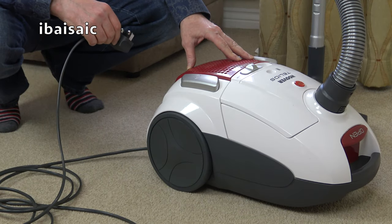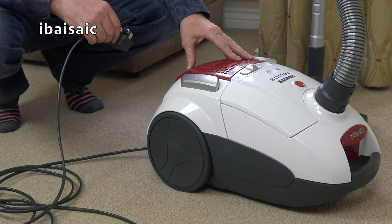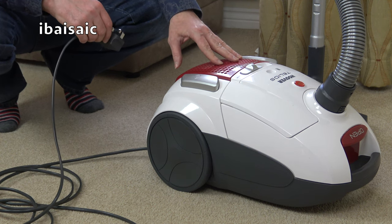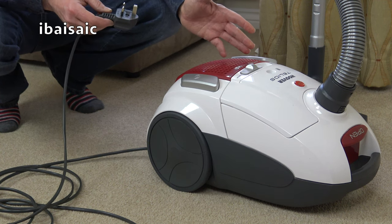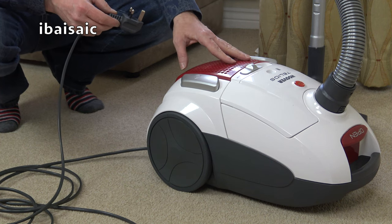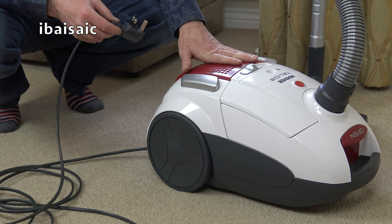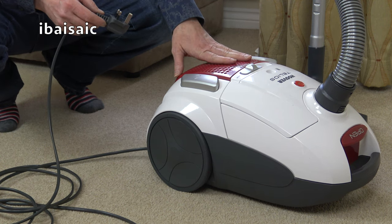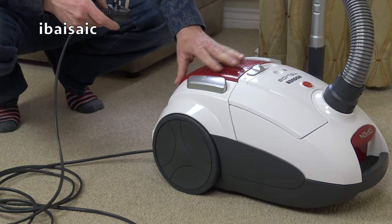Bagged cleaners do lose suction as well, but they tend on the whole to have more suction power than the bagless equivalent for the same motor wattage. For example, a 700 watt bagged vacuum versus a 700 watt bagless - in most cases the bagged cleaner has more suction to start with. Bagless machines have cyclones which can reduce suction efficiency. Personally, I've always preferred a bagged cleaner. If I could only have one vacuum cleaner it would be a bagged machine.